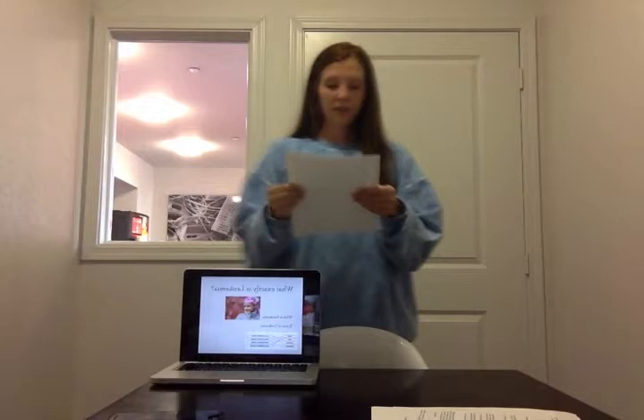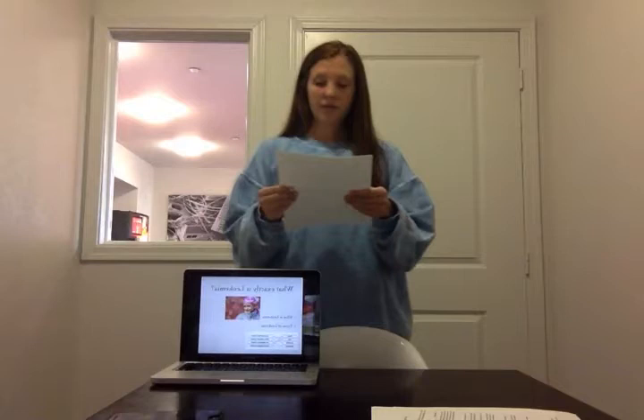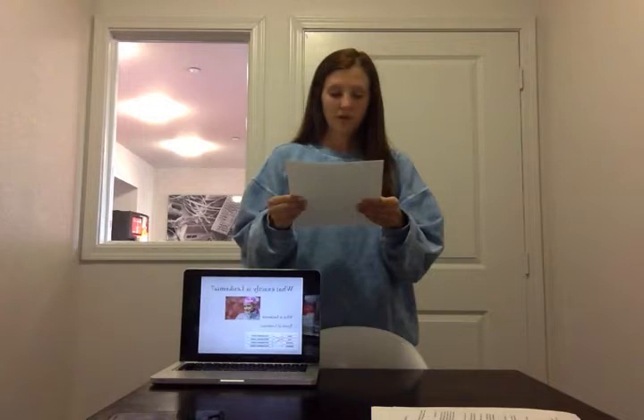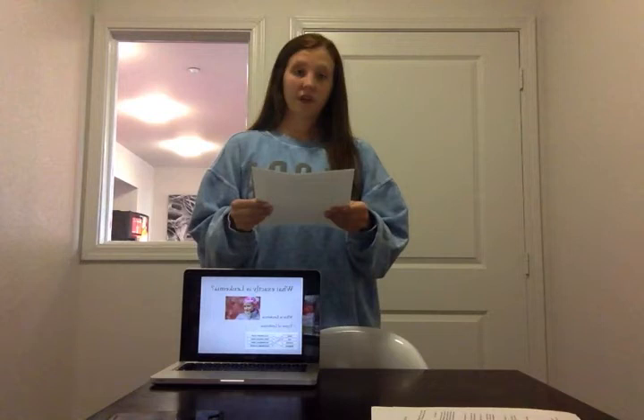Experts say that CLL is incurable. The third group is called acute myeloid leukemia. It is more common among adults than children, and it affects males significantly more than females. The overall survival rate is 26.6%. The fourth type is called chronic myeloid leukemia, and the vast majority of its patients are adults, with a 65.1% survival rate.